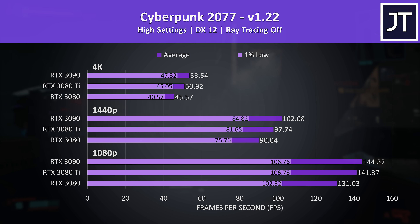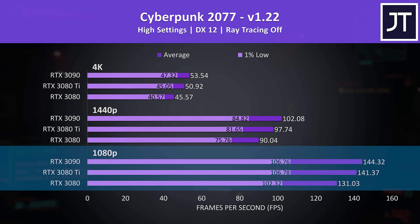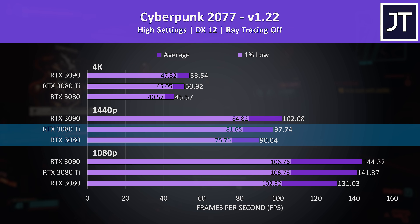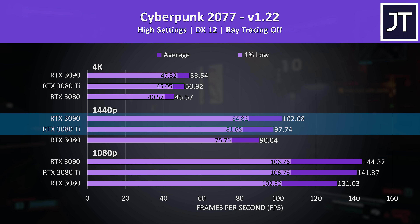Cyberpunk 2077 was tested in Little China with the street kid life path. At high settings the 3080 Ti was reaching 9% higher average FPS compared to the 3080, while the 3090 was only offering a 4% higher lead over the 3080 Ti.